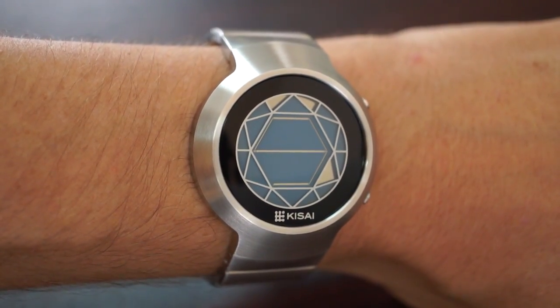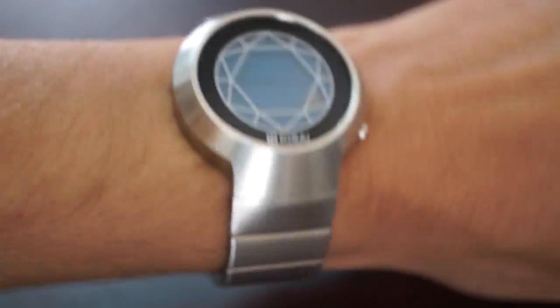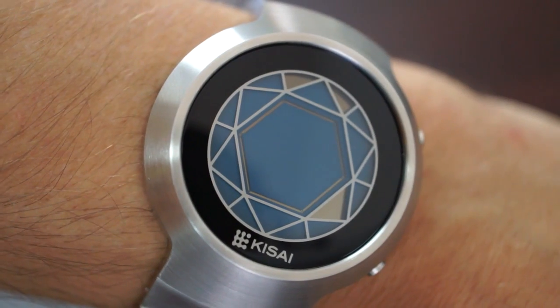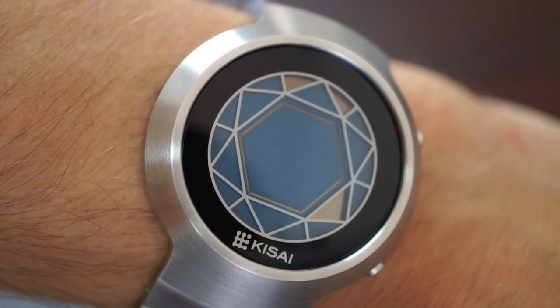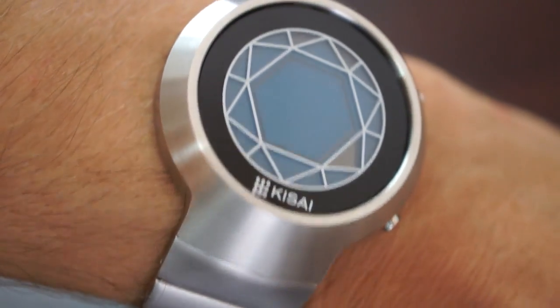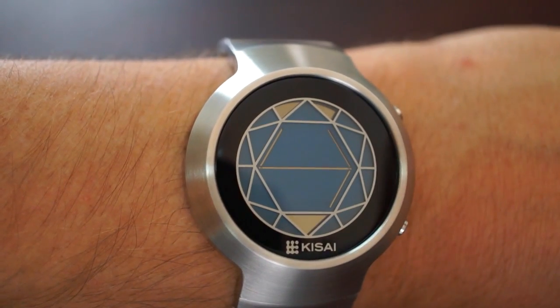This is the Keysight Polygon limited edition LCD watch from tokyoflash.com. The watch display is divided up by a network of lines to create an angular clock face. There are 12 polygons around the outside showing the hours 1 to 12.